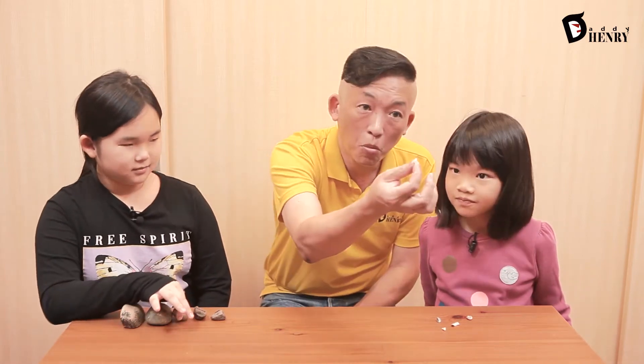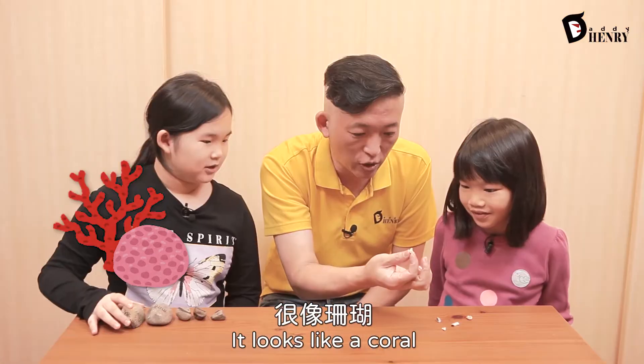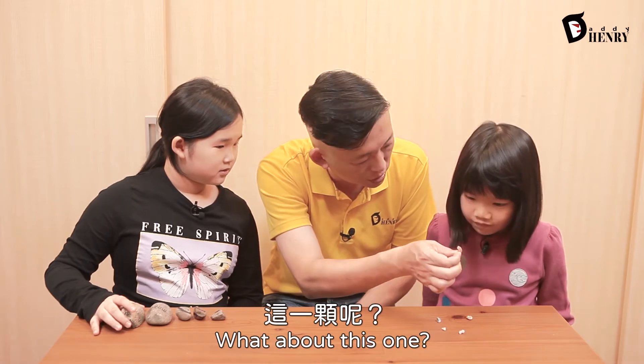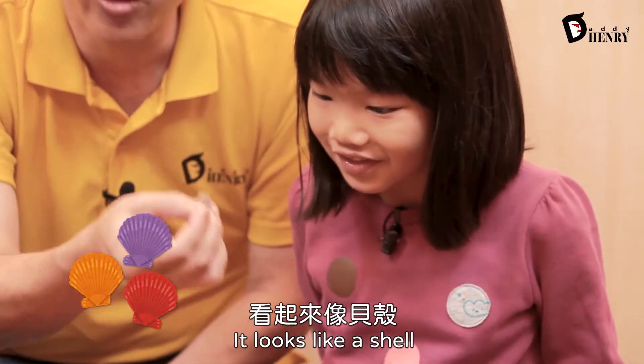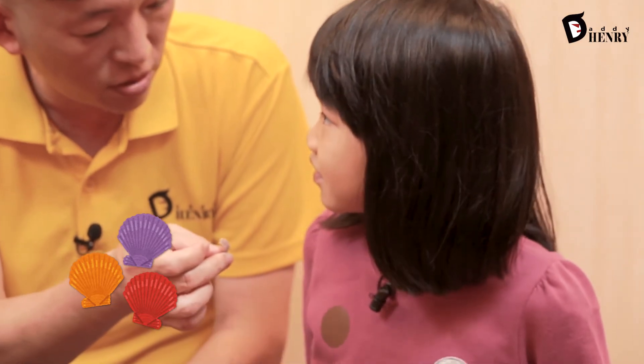Tell me about this one. It looks like a coral. It could be a coral — I'm not a rock expert or a stone expert. And what about this one? It looks like a shell. There you go. Did you get all of these at the park by your house? Yep.